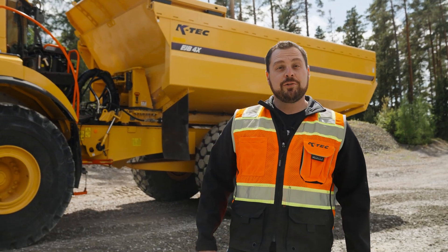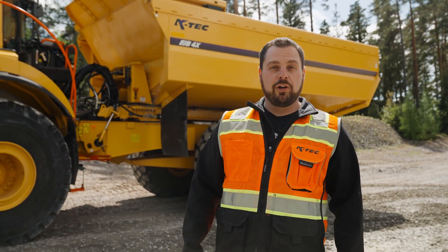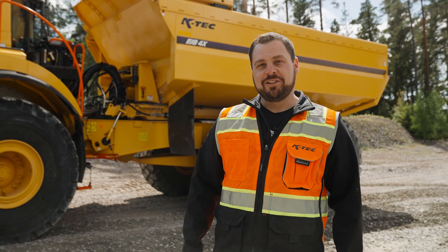Hi guys, Sean Ides here, Director of Research and Development for KTEC. Today we're on site in Sweden with Volvo working on our new ejector body. Let's take a look.